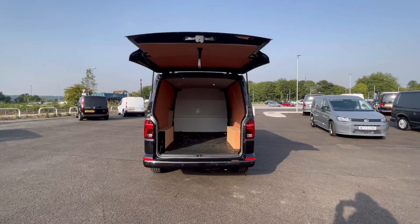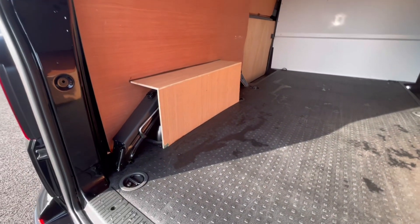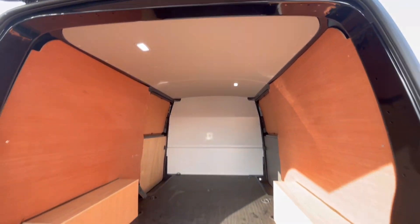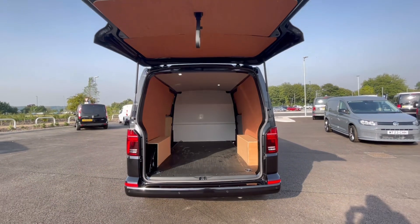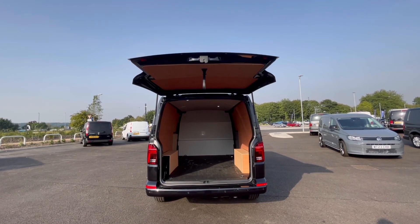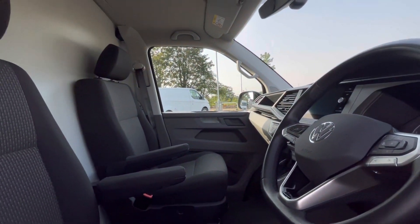As we access the boot, you'll notice a fantastic and spacious ply lined interior with lashing rings across the surface of the floor. You'll benefit from the lighting on the ceiling for added visibility. These doors open up very wide to align with a loading bay and to maximize your loading space. As we move to the front of the van, we have that comfortable interior packed with fantastic features.